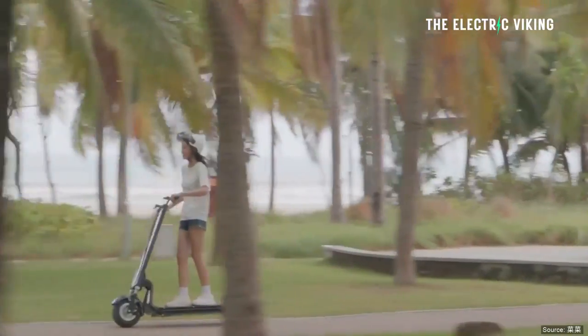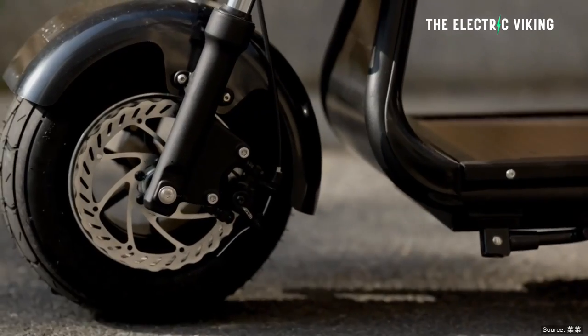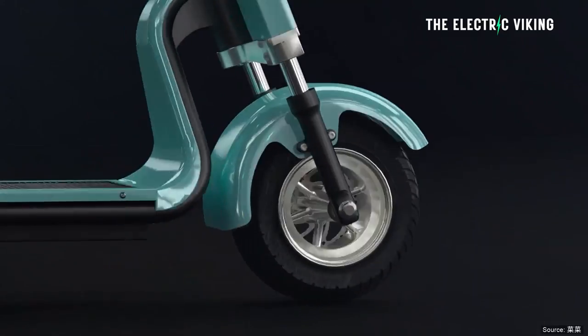It also has regenerative braking, so if you use those brakes, you're sending power back into the battery. In addition to that, the price just seems to be mind-blowingly cheap, considering the technology it has.